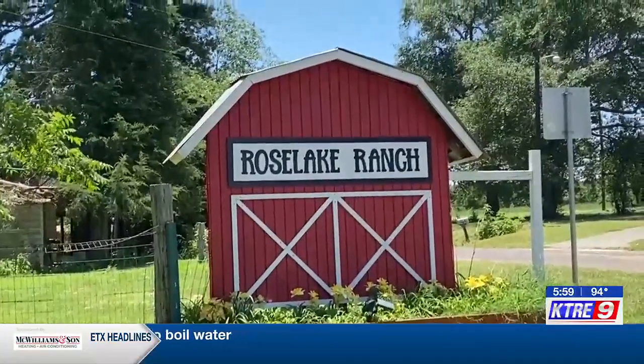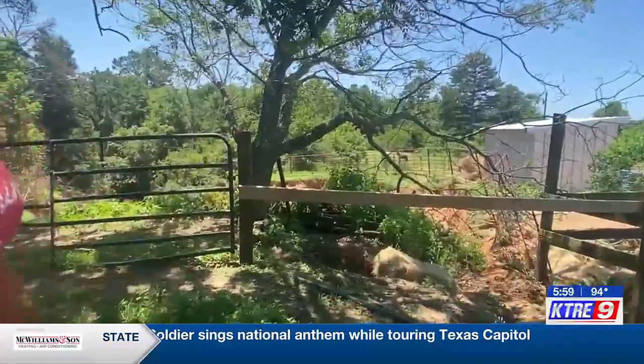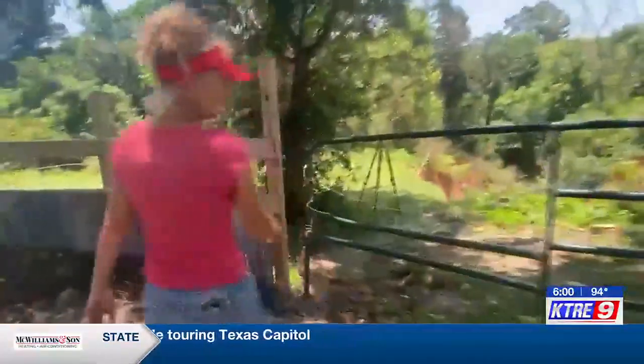Miriam Mumm owns the Rose Lake Ranch in Garrison. She explains the ranch sits on a hill and it's normal to find erosions across the property. However, the recent weather has left a massive pit.